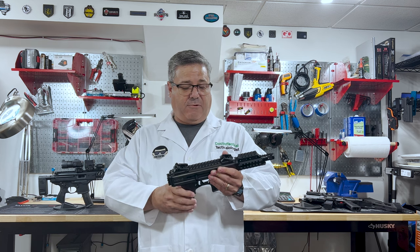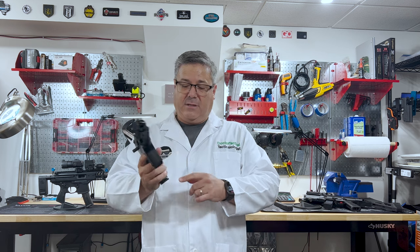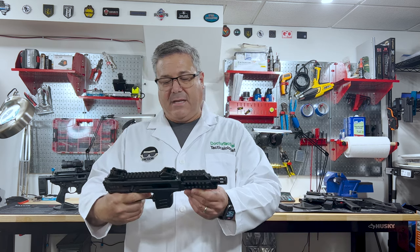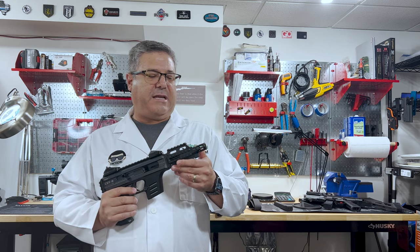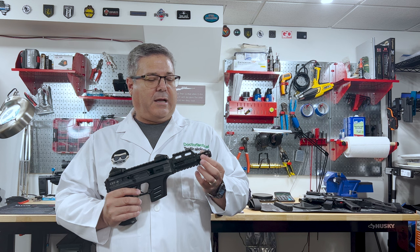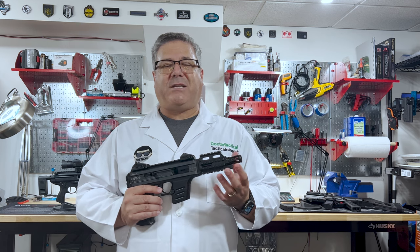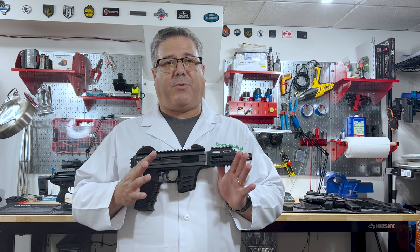As far as the magazine release, it's ambidextrous — it has a magazine release on the grip where you should have your extra magazine. The thread pitch on the front, as I understand it, is some really unusual type of pitch and it's going to be very difficult to suppress, which is a problem because I really think these types of guns are built to be suppressed.